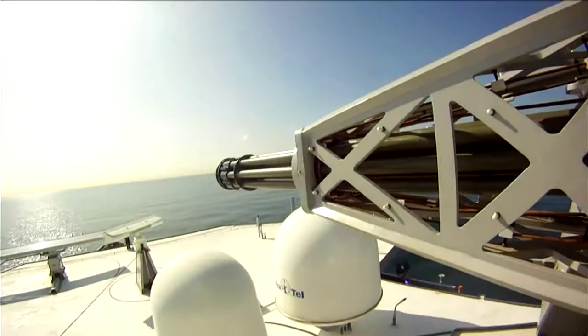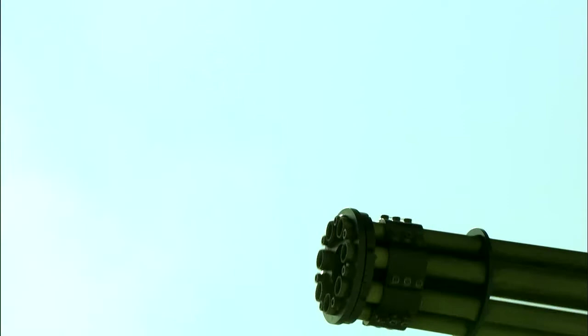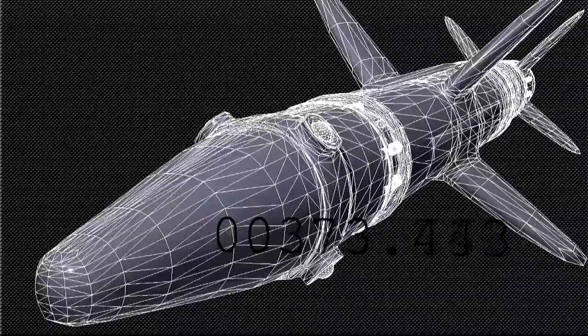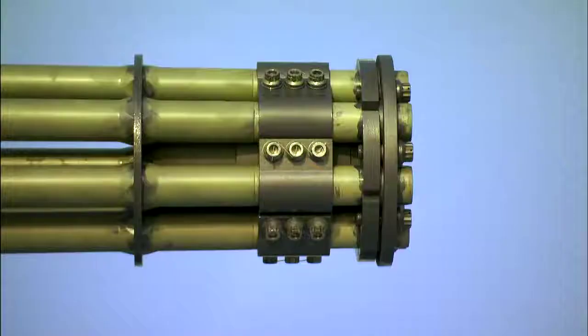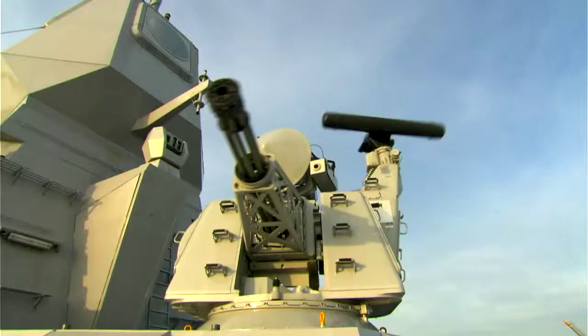The gun fires 4,200 rounds per minute, sending projectiles up to velocities of 1,100 meters per second. Four miles out — 15 seconds to impact — the missile enters Goalkeeper's range. Built-in computer systems use the I/J-band radar to acquire a target. Goalkeeper predicts where the missile is going to be and aims to fill that piece of sky with slugs carrying 22-millimeter sub-caliber tungsten penetrators. All it needs is just one of those fragments to pierce the structure of the incoming missile. Ten seconds to impact.